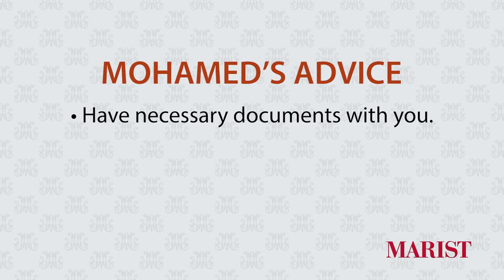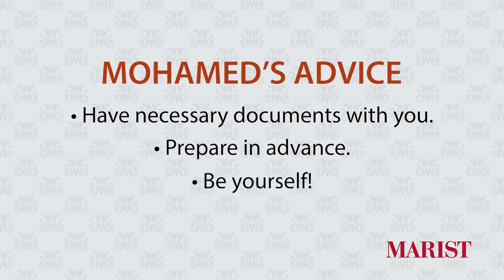Hi everyone, my name is Moham Ralli and I'm from Somaliland. I'm a rising junior here at Marist College and I major in business administration with an emphasis in finance. My interview process was different because I had to travel to a neighboring country to get it done. It took about 10 to 15 minutes and the interviewer seemed really calm and friendly. I felt like it was a normal conversation, though I was nervous at first. My tip is to have all your documents ready, prepare in advance, just be yourself, and do not stress.